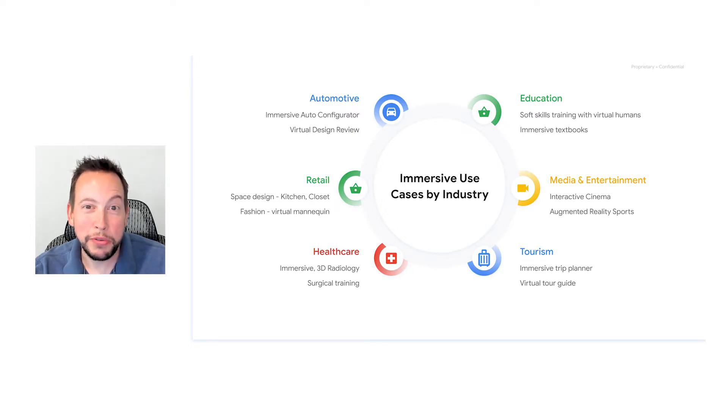There's a lot to be excited about in new types of media and entertainment this will enable. We're already seeing interest in interactive cinema, as well as new ways of showing sports in augmented reality. Traveling to other countries can be expensive and risky, so immersive technology can bring much of that destination experience to you. When you actually can make it, augmented reality tour guides can help you find points of interest.